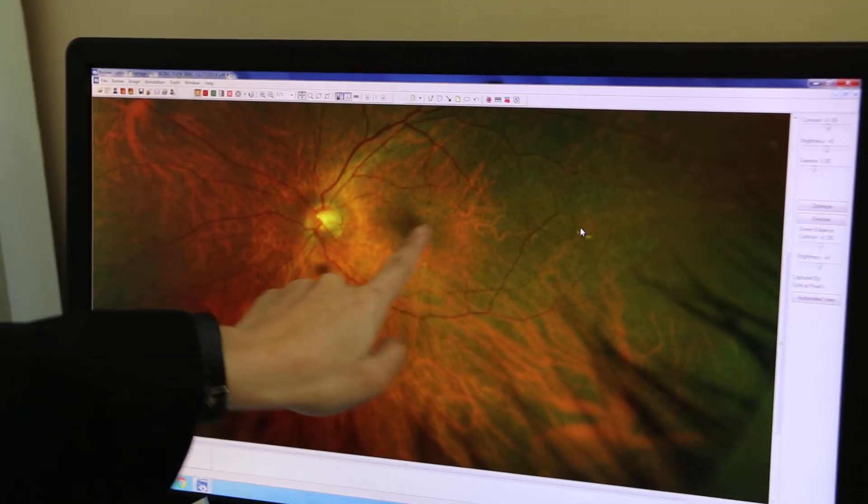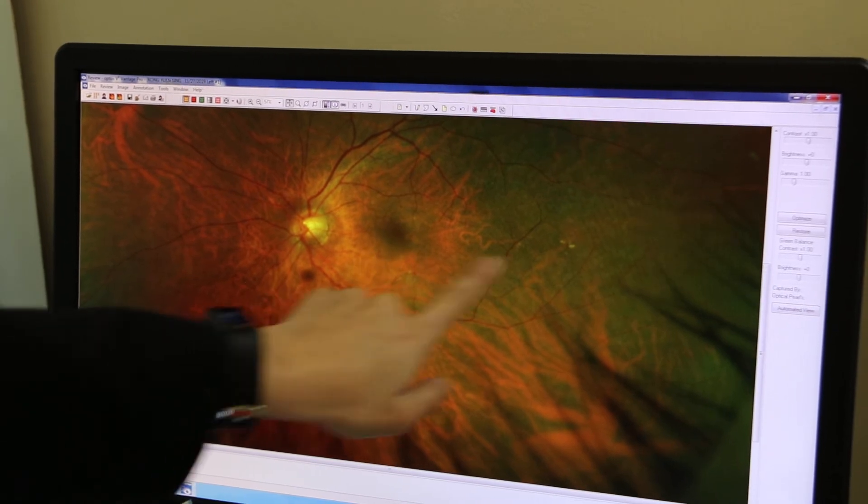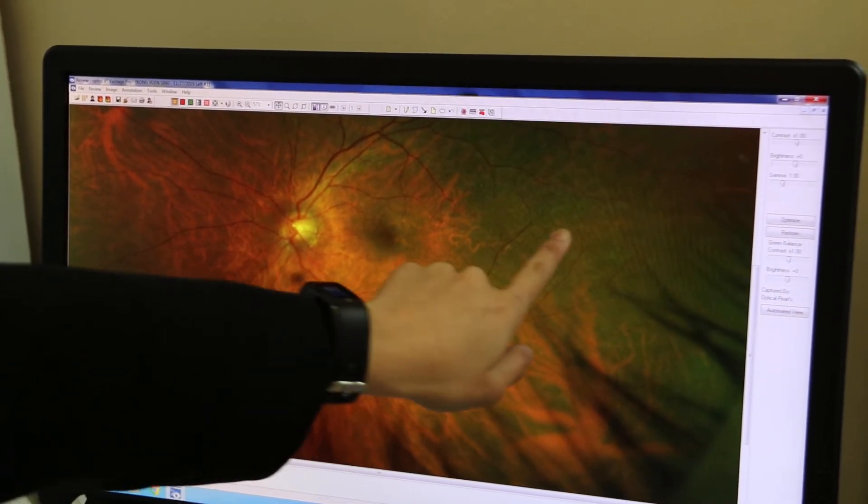The left side — this side is the left eye. Same thing, there's some deposits stuck in the retina itself, but it's really far away from your central vision. The macula is here, and this is why it's far away from it.